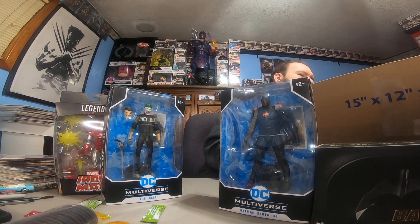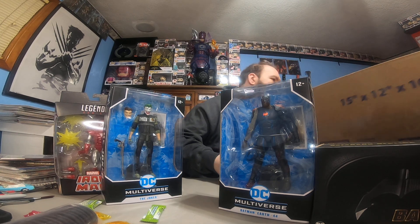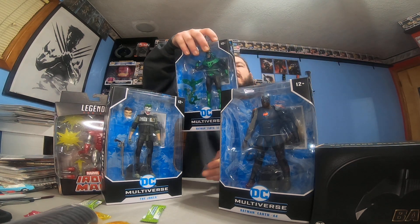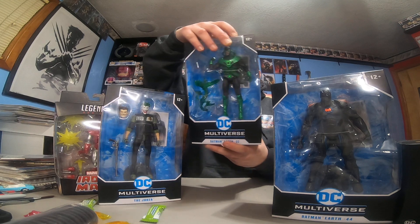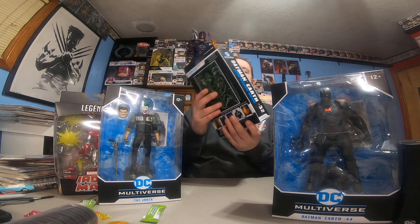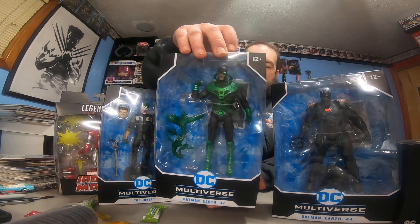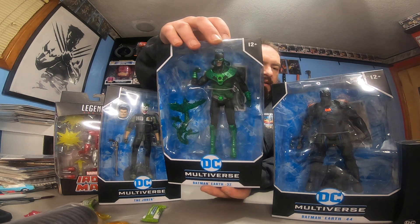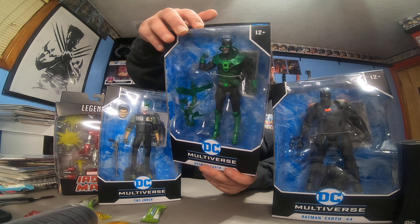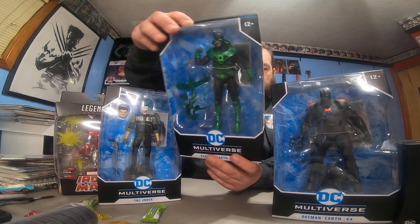All right, what do we got left? One more item. Batman Earth 32, Dark Knights Metal — this is an interesting one. It's a Green Lantern Batman. I've never seen a lot of these Batman Earth-whatever toys before. I like these — these are cool.